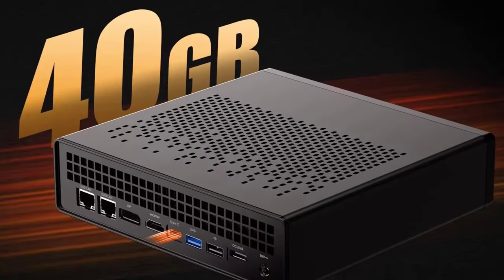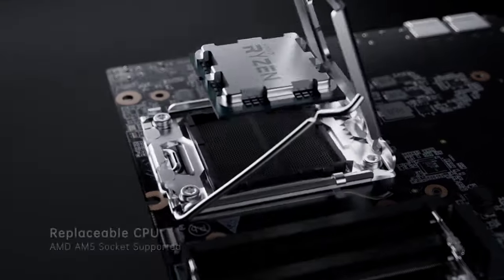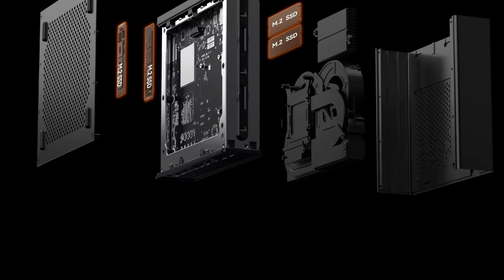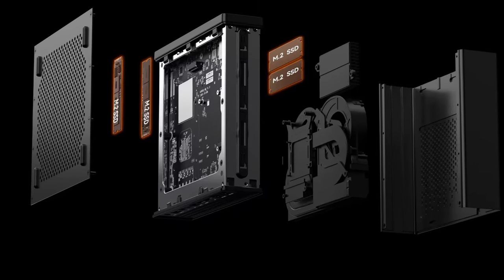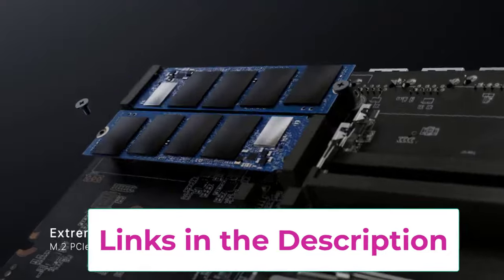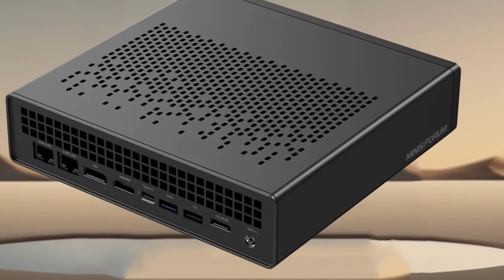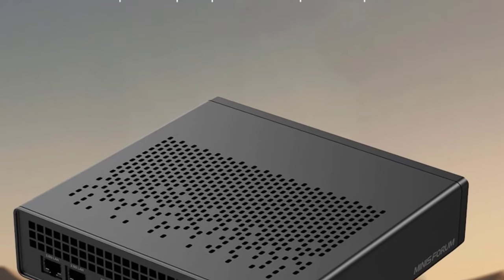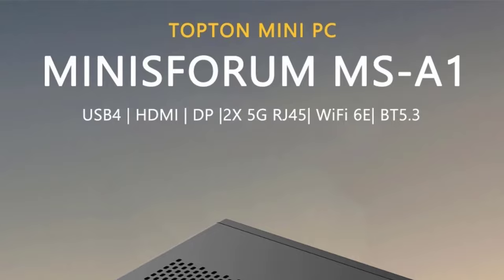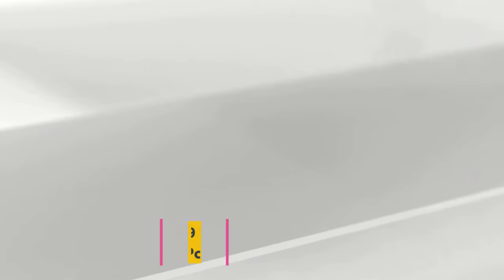Number four: the Minisforum MSA1 Workstation with AMD Ryzen 7 8700G or Ryzen 5 8600G. This is a compact and powerful mini PC ideal for professional use. It delivers impressive performance for multitasking and demanding applications, and supports triple displays via HDMI, DisplayPort, and USB-C outputs, enhancing productivity. The workstation also accommodates discrete graphics cards, boosting graphical performance for tasks like video editing and 3D rendering. Its small form factor makes it perfect for space-constrained environments.